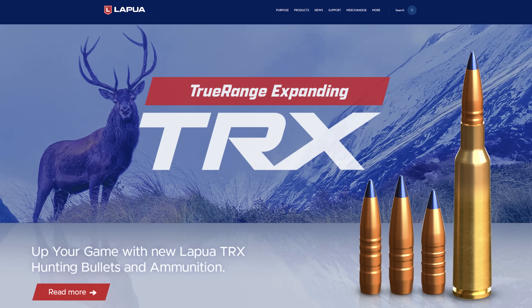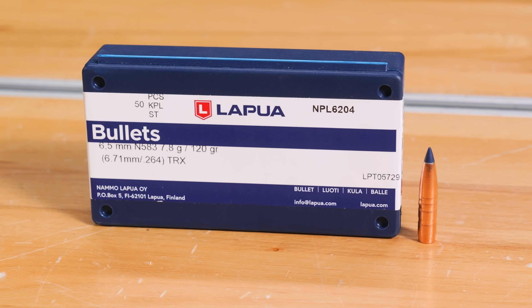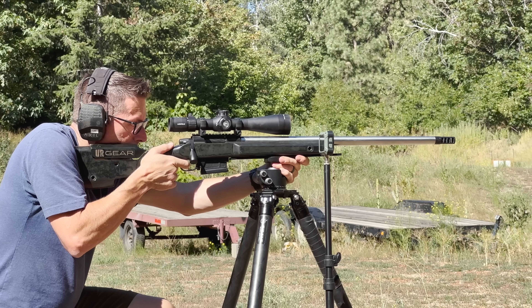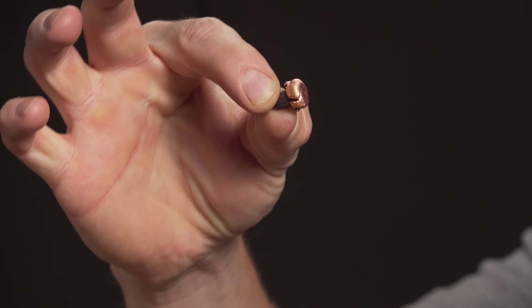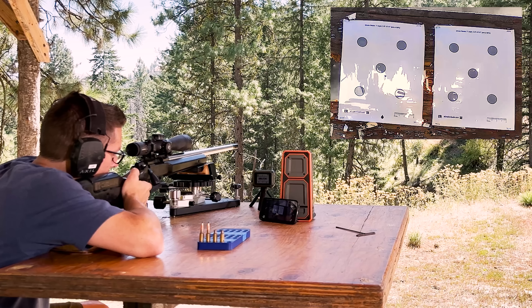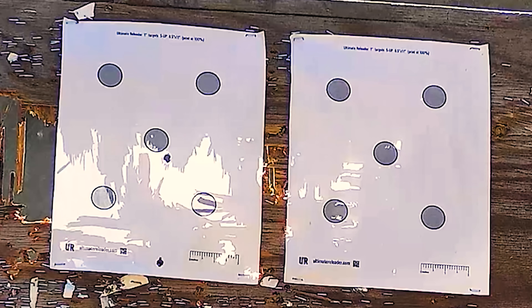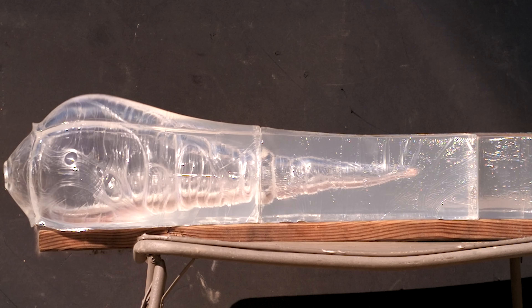Lapua just launched TRX, True Range Expanding Hunting Bullets. These are solid copper hunting bullets by the trusted brand Lapua. In this video, we're going to get hands-on with the 120 grain 6.5 millimeter version of these tipped solid copper hunting bullets. We're going to shoot these at the range, see what kind of precision we can get, and put them to the test in the lab and do ballistics gel testing.